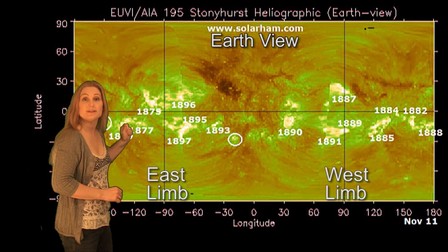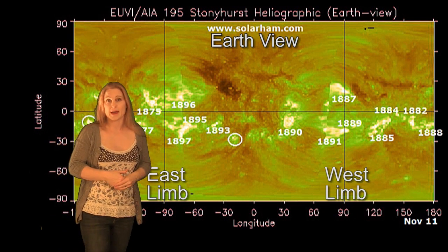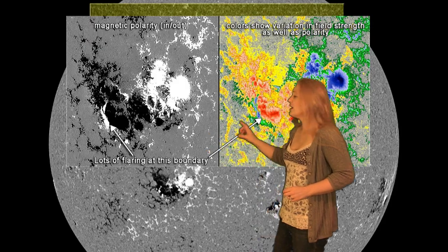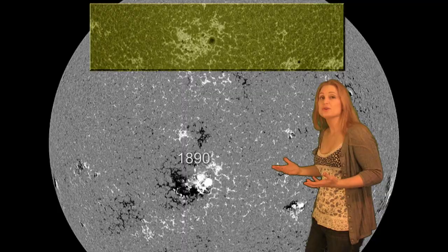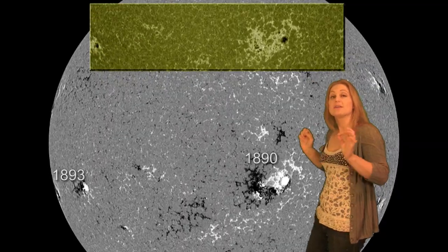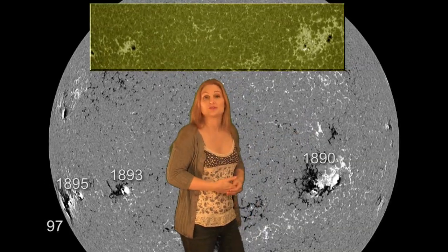You also can see spot 1875, which gave us that big far-side blast, is also going to be rotating back into view this week. And as we return to the disk, don't count spot 1890 out yet, because you can see it's still very active. As long as that delta region is there — that's the source of a lot of the flaring — we will continue to have that region be a threat to us. You can see all the electrical activity up here at the top. When it rotates to the west limb, it will start having to be a bigger contender for things like radiation storms, so we do need to be aware of that as it rotates off to the west.